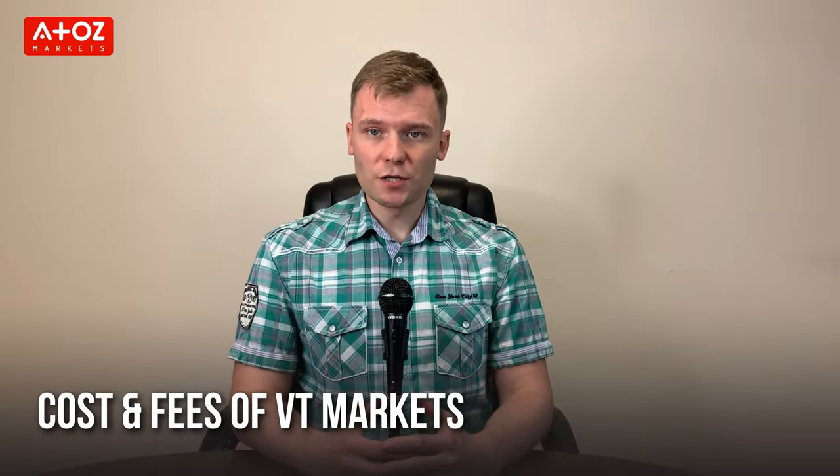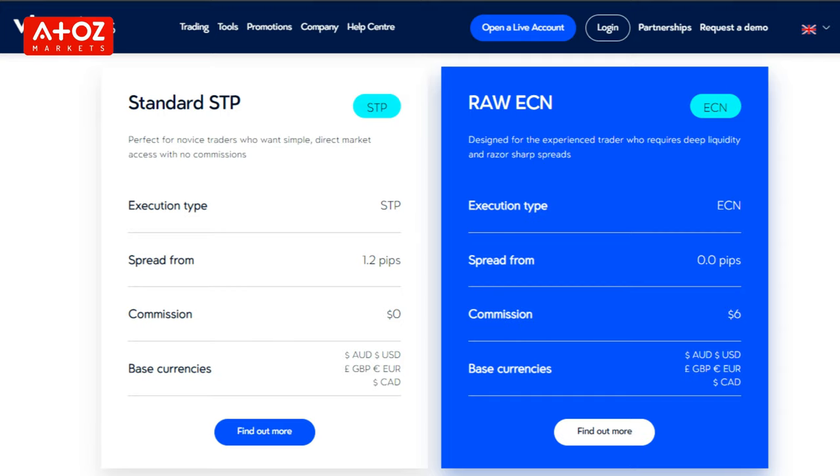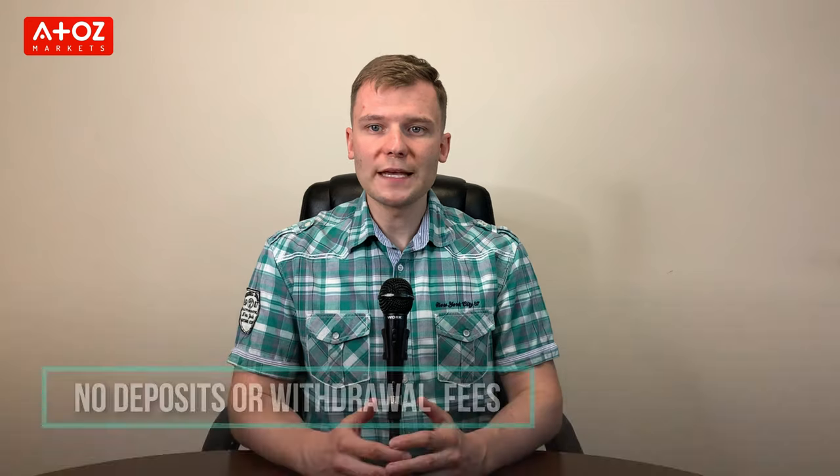Let's find out the fees and commissions of VT Markets. VT Markets spread on the raw ECN account begins at 0 pips on EURUSD. The cost of trading varies based on the type of asset and type of account. The standard STP account offers commission-free trading based on spreads and swaps. The raw ECN account has a commission of $6 per lot for each round turn, which includes swaps and spreads. VT Markets does not charge any fees for deposits or withdrawals; however, a bank transfer fee can be applicable.